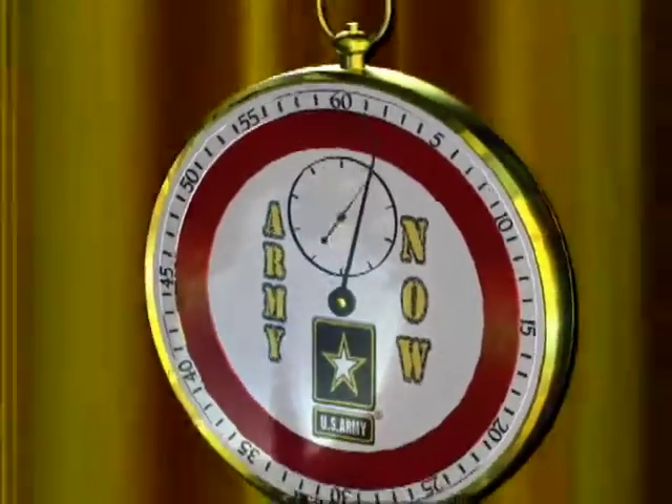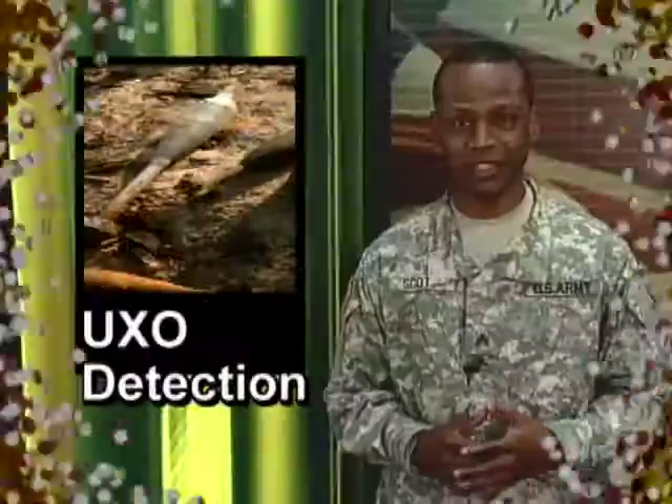This is a 60-second Army Now from Soldiers Radio and Television. I'm Sergeant Earl Scott.